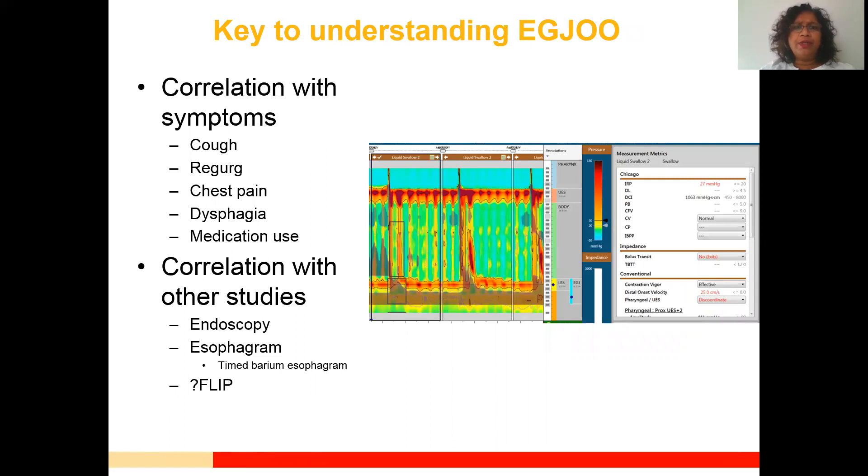It's really important to correlate manometric findings with symptoms, making a detailed history essential. A cough may indicate poor esophageal clearance; asthma and regurgitation may be present; chest pain may suggest a spastic-type situation. Dysphagia is of course the most common presenting symptom. Medication use is a really important factor to pay attention to. Here is a representative motility study from a patient on suboxone with a history of chronic opiate use.